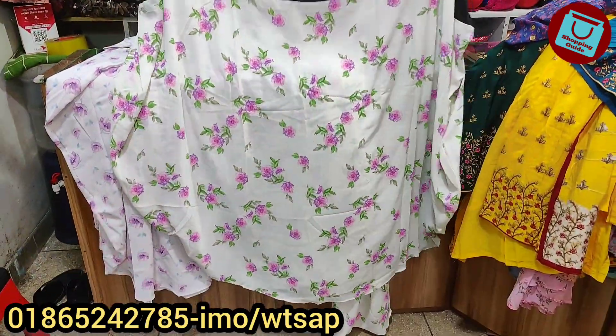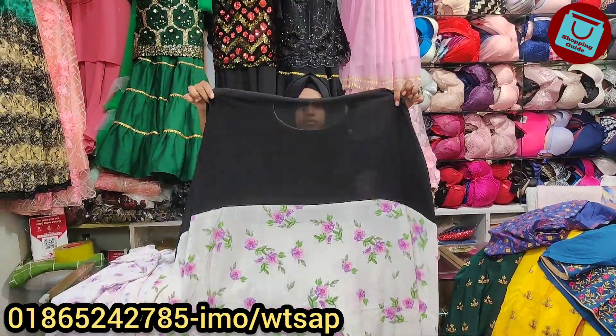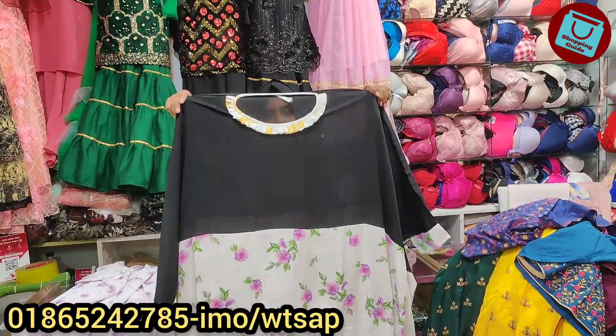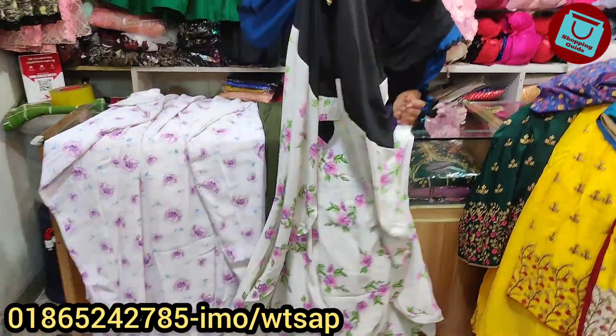Look at the back side, follow the front side. The price is pretty beautiful in the middle of the month. It's very beautiful, I'm just crazy.